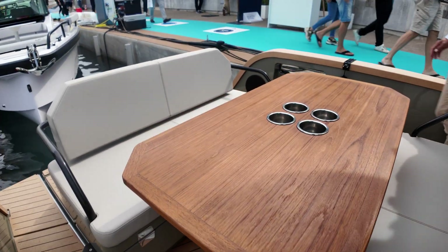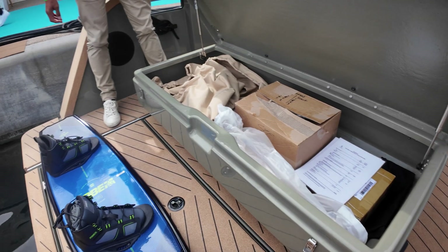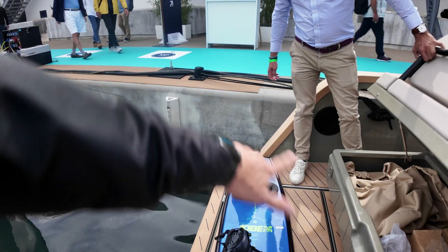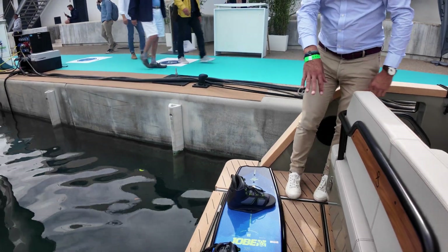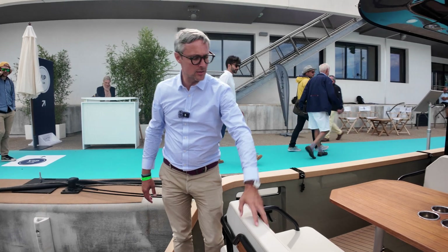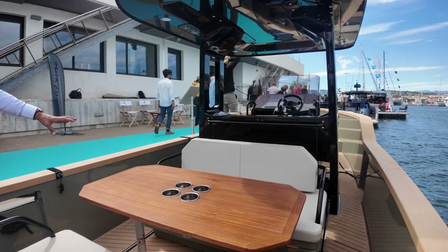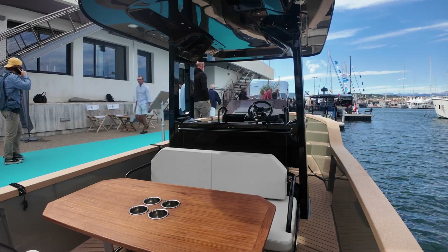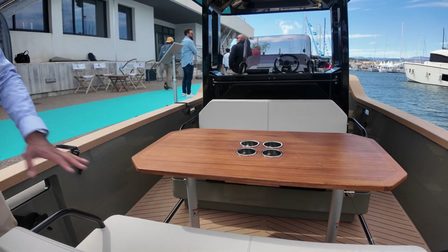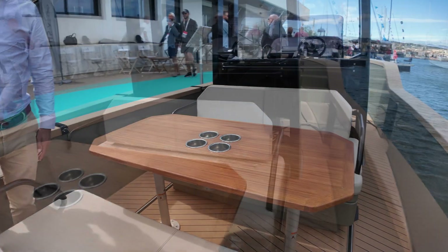Beautiful. We have some storage here, more storage everywhere — outstanding. This lower area provides access to the technical components of the boat. The engines and batteries are located in the middle of the boat. Here you have the version with two sofas and one table. By getting the table down, we can also create a very nice sunbed by adding another cushion on top of the table.